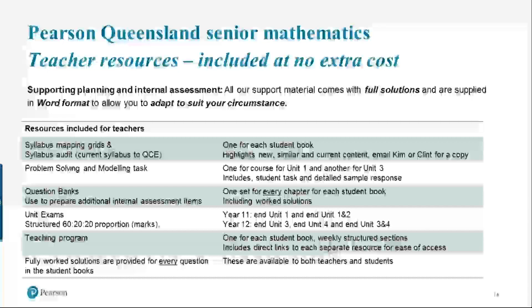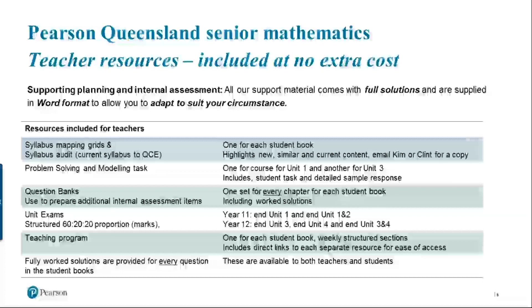One of the things we've been asked about a lot is what teacher resources do we include. Our teacher resources are free at no extra cost if you adopt our series. All of our resources include full solutions, and we've made sure they're in Word so that you can adapt them to suit your circumstances. To make sure you have confidence that we've covered the syllabus, we've included two syllabus mapping grids, which take the syllabus content and map it to the student book table of contents and vice versa.